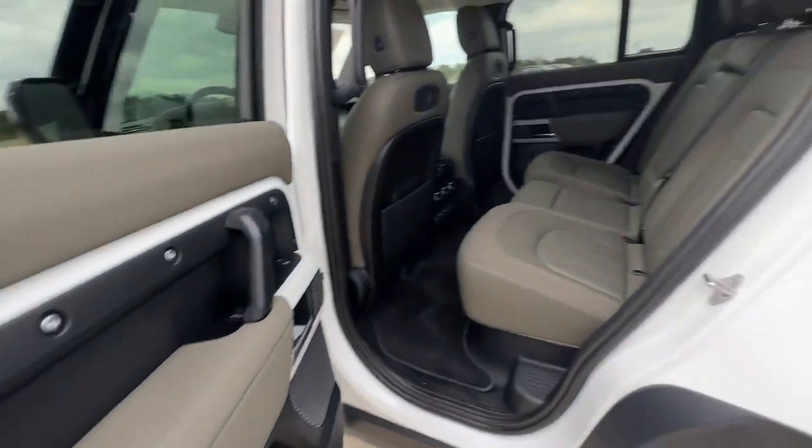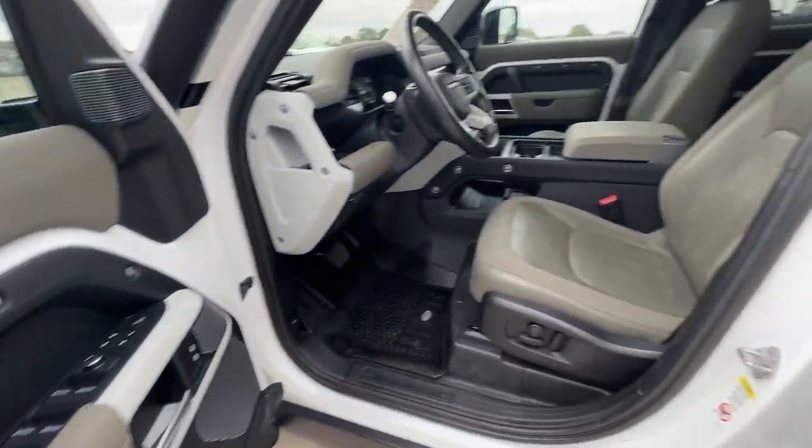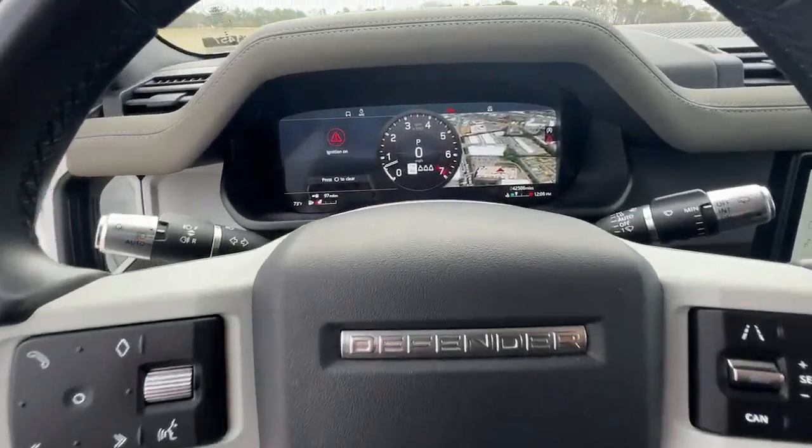Apple CarPlay and/or Android Auto. Navigation system. Keyless entry. Cooled front seats. Sunroof. Power passenger seat. Heated mirrors. Fog lamps. Backup camera. Premium sound system.